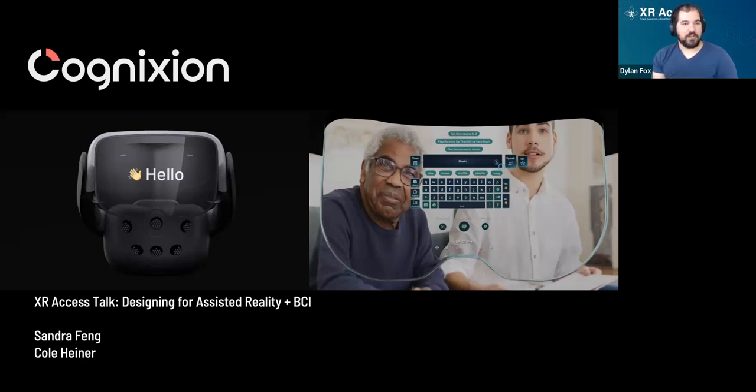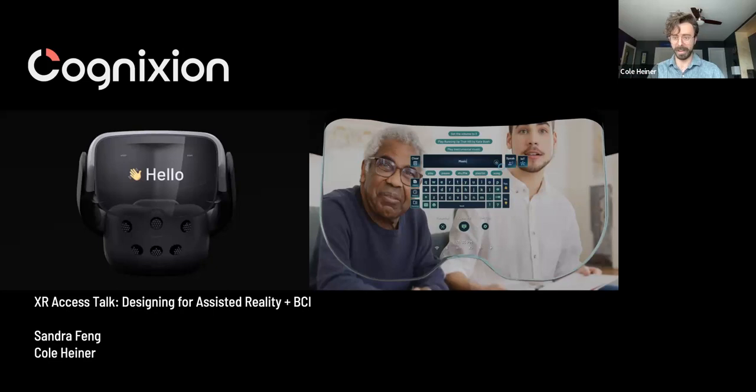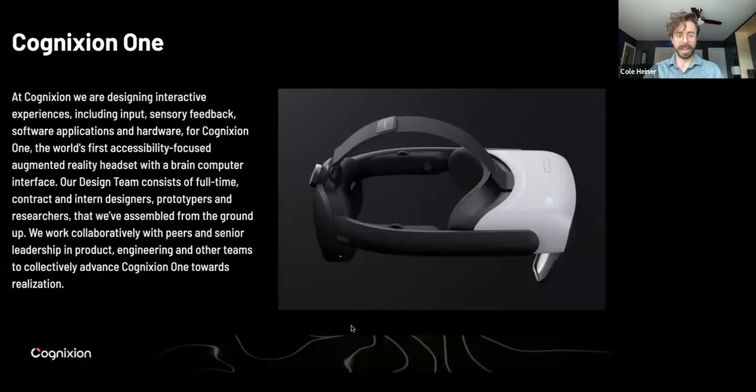Thank you all so much for joining. I'm going to pass it to Cole to take us away. Thank you, Dylan. Really excited to be here today at this event and excited to share some of our work with you all. So without further ado, I'll get right into explaining this and give you some context about what we're doing at Cognition.